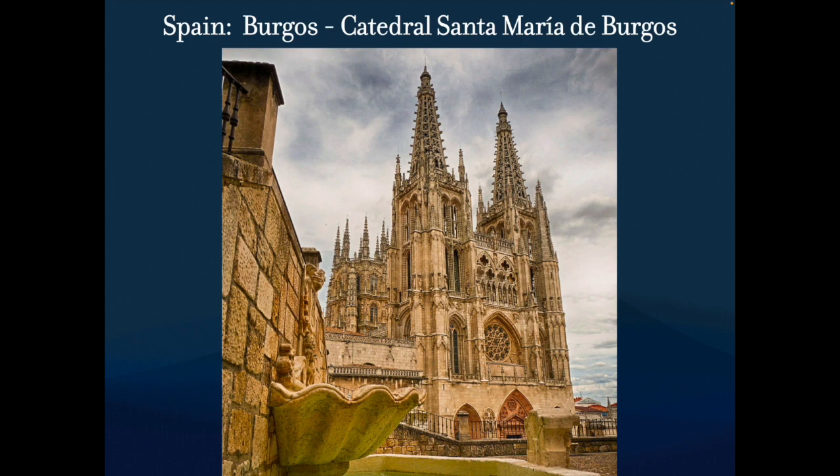Why make all those holes in the spire? To make it light and airy — practical purpose to reduce weight, but also to make it look like lace and look pretty. Construction began in 1221 in the style of French Gothic architecture. But right after they started, there was a big pause of about 200 years. Why? All the resources were going towards getting the Moors out of southern Spain — everyone was contributing to the war effort, so there were no funds available.